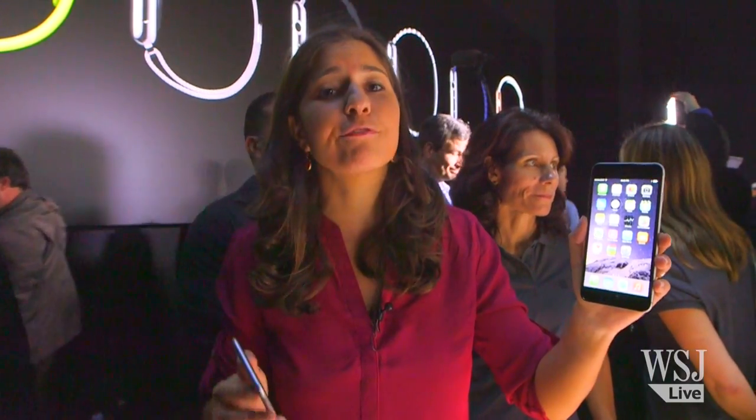The 6 starts at $199 and the 6 Plus starts at $299. Both will be available for order this coming Friday and on sale in stores the following Friday. Stay tuned for our full review.